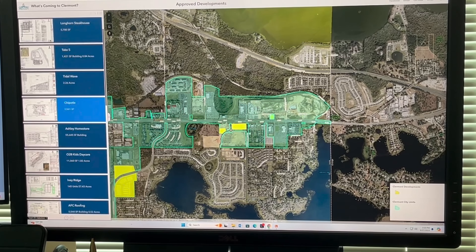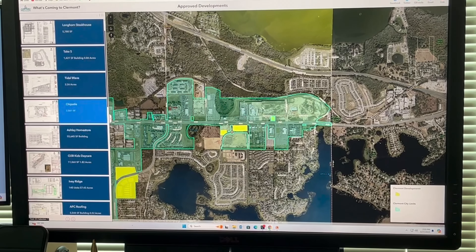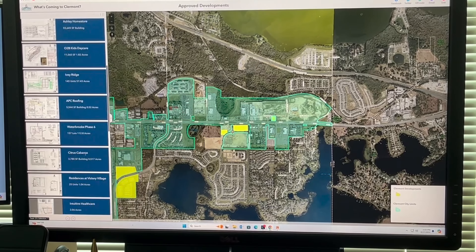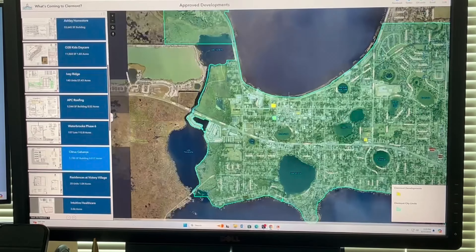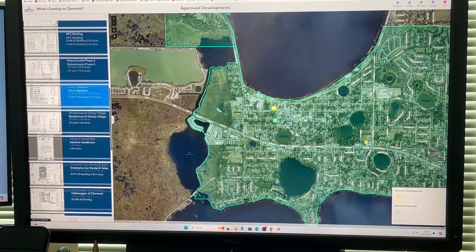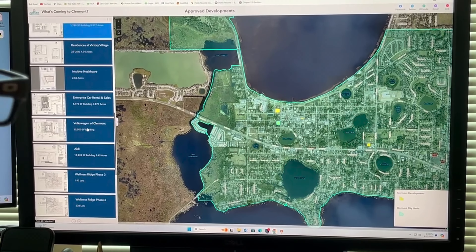This is where the new Costco is, so the Chipotle is going out in front of the new Costco. You can come down and see the Citrus Cabanas, which is over near the post office. All of these things is a good way to find out what's coming to your town.